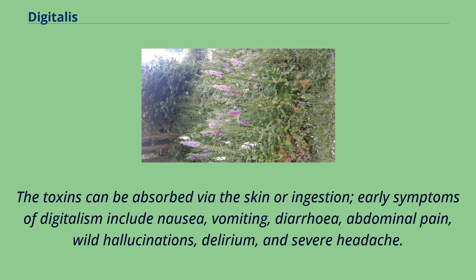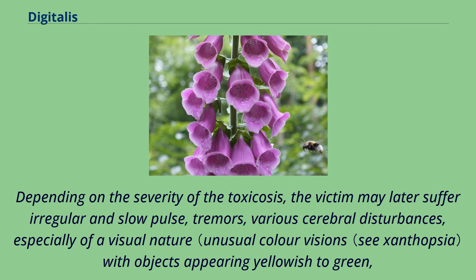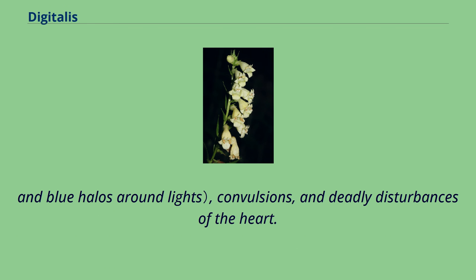The toxins can be absorbed via the skin or ingestion. Early symptoms of digitalism include nausea, vomiting, diarrhea, abdominal pain, wild hallucinations, delirium, and severe headache. Depending on the severity of the toxicosis, the victim may later suffer an irregular and slow pulse, tremors, various cerebral disturbances — especially of a visual nature with objects appearing yellowish to green and blue halos around lights — convulsions, and deadly disturbances of the heart.